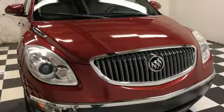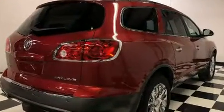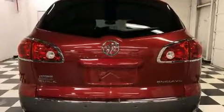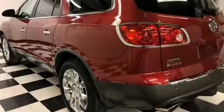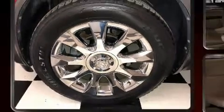Experience driving perfection in the 2012 Buick Enclave with less than 40,000 miles on the odometer. This four-door sport utility vehicle prioritizes comfort, safety, and convenience. A 3.6 liter V6 engine pairs with a sophisticated six-speed automatic transmission, and for added security, dynamic stability control supplements the drivetrain.